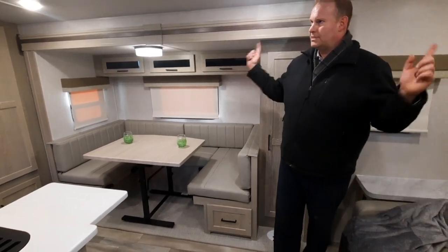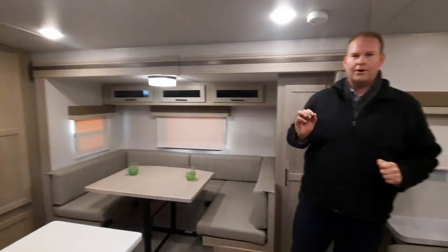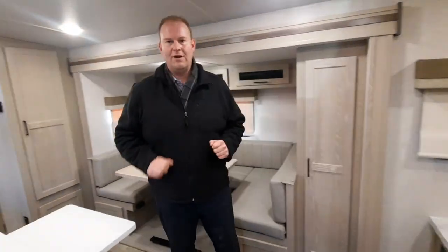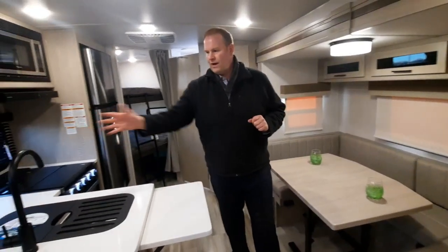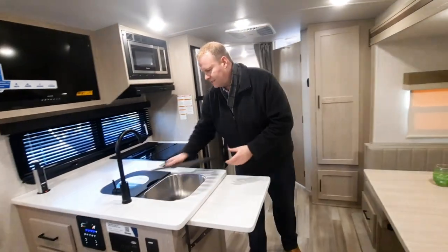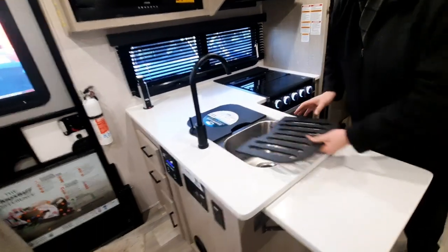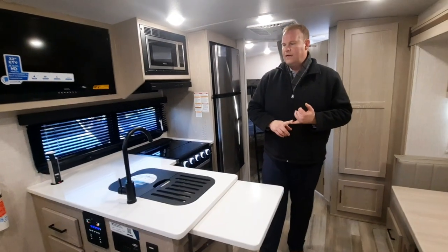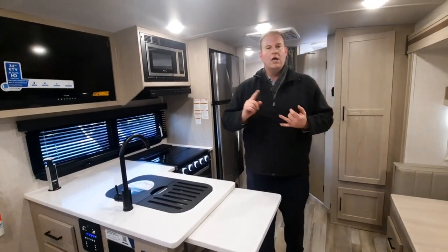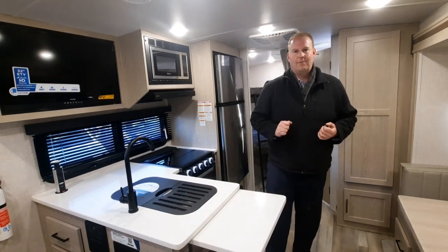It also comes standard with LED lights inside and out. Some of these quality contemporary features that you're going to get with any Flagstaff product include a countertop extender that folds down, a raised faucet with a dual stainless split sink. Every Flagstaff model also comes with the ability to control your lights, your awnings, and your slides from an app on your phone.